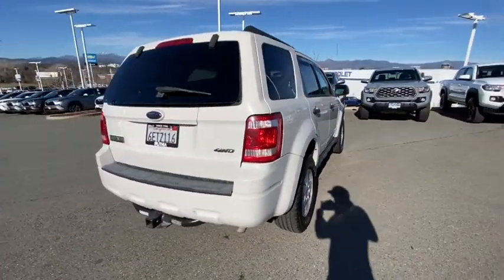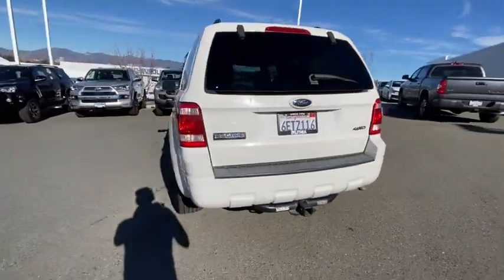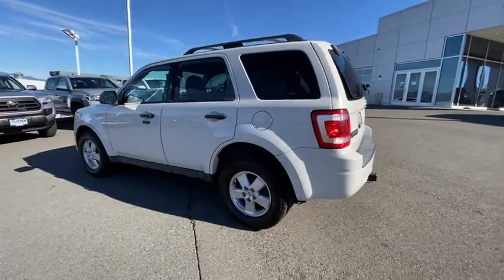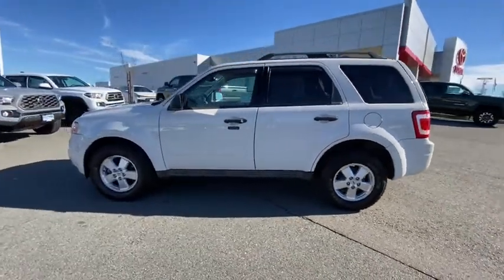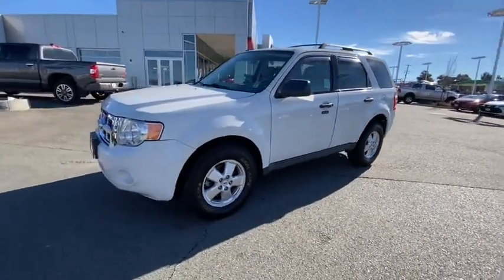Here are some of this vehicle's great options: keyless entry, four-wheel drive, leather-wrapped steering wheel, adjustable steering wheel, power steering, ABS four-wheel, cruise control, aluminum wheels, front floor mats, rear defrost.